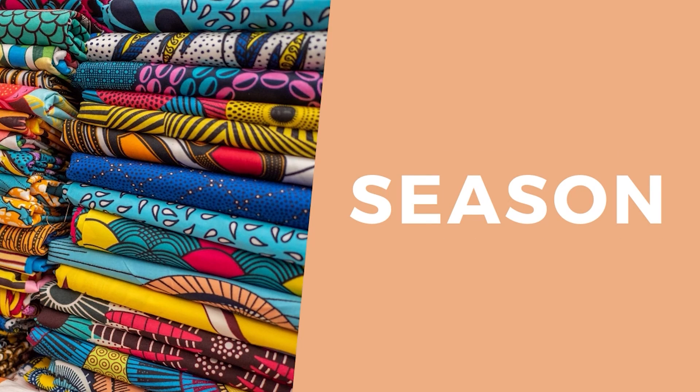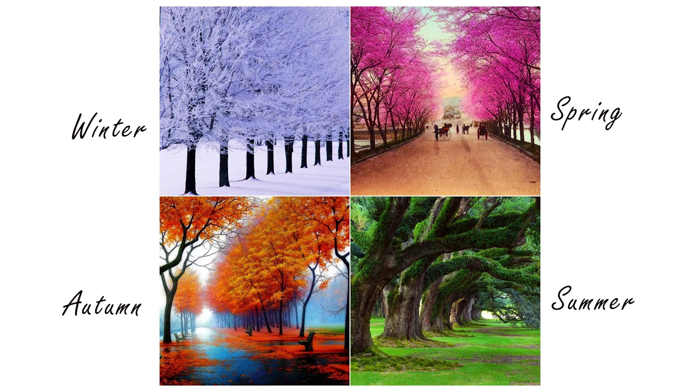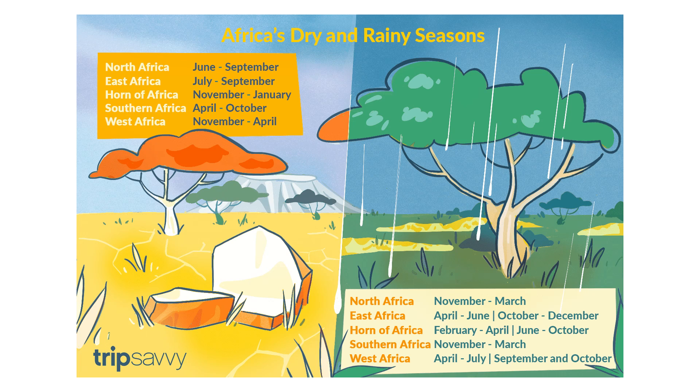The first thing you should definitely consider is the season — of your customer, your client, or yourself if you are the one making the garment. Here in the UK we have four seasons: winter, spring, summer, and autumn. Compared to a tropical country like Nigeria where you have the wet and dry season, it is really warm relatively all year round, so fabrics like wool and cashmere aren't really necessary for coats and jackets because it's not that cold.